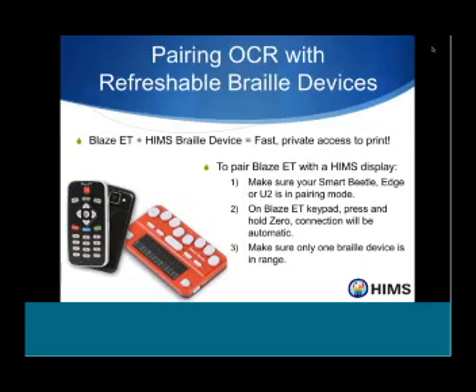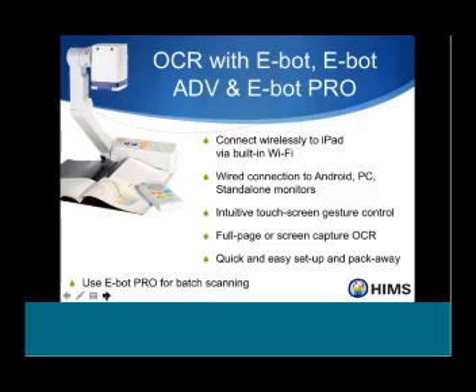One thing sometimes overlooked is the social aspect of devices that talk out loud. When paired with a Braille display, you're not disturbing people around you. In a restaurant or college classroom, you can just be a student like everybody else — not drawing attention to yourself or to the fact that you're doing things differently. And with the Blaze, even when taking a picture of a document, it basically looks like a cell phone, so you won't stand out in public.